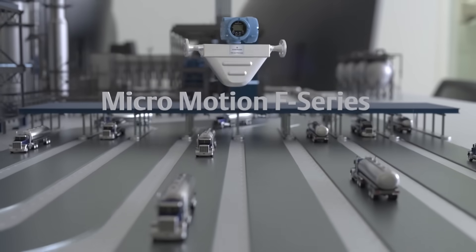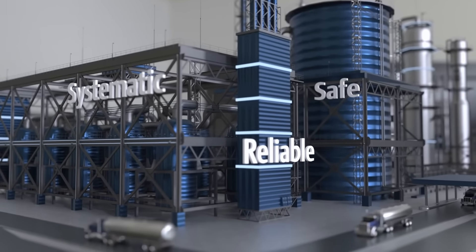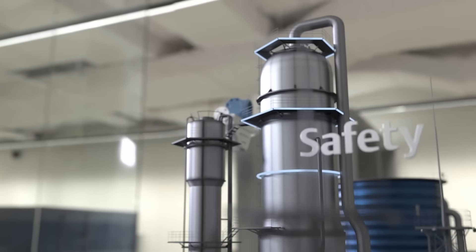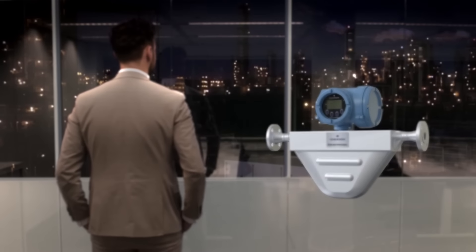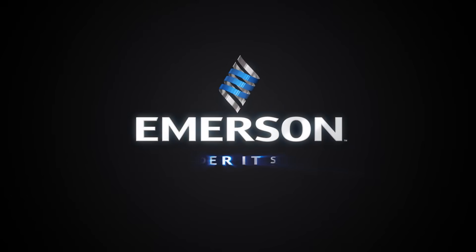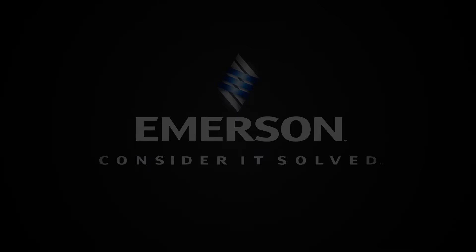The MicroMotion F-Series Coriolis Flow Meter offers that systematic, reliable, safe working plan to your operations. Flexibility, consistency and safety can be installed in a compact, drainable measurement device that'll work to keep your operations moving. The MicroMotion F-Series...